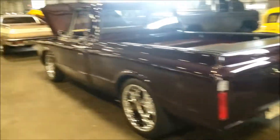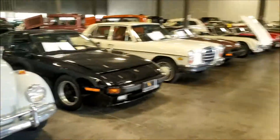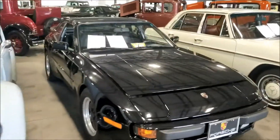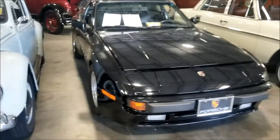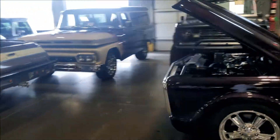Look at the Ferrari - old school Ferrari. 1984 944, they want 19 grand, almost 20.